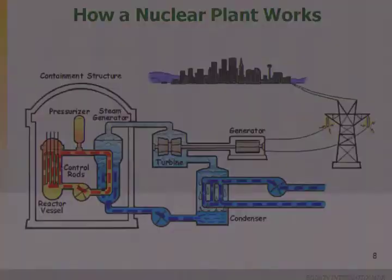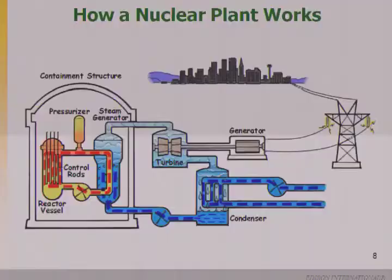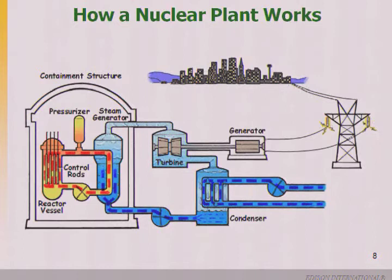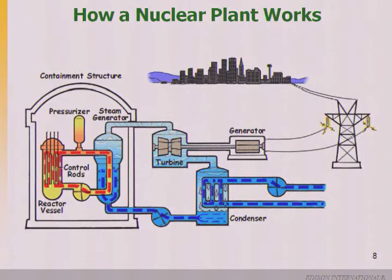The third loop takes water from the ocean, picks up heat through the heat exchange process, and discharges it. None of these three loops mix — they're all separate. Fukushima used what I'd call a two-loop system, where water goes through the core, turns a turbine, and is recirculated back in. So we have an extra loop.